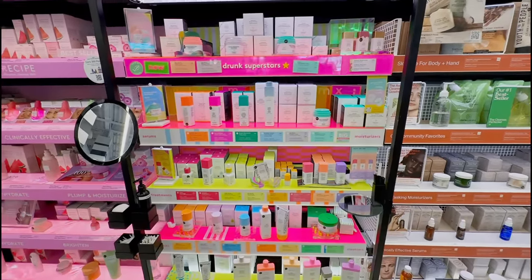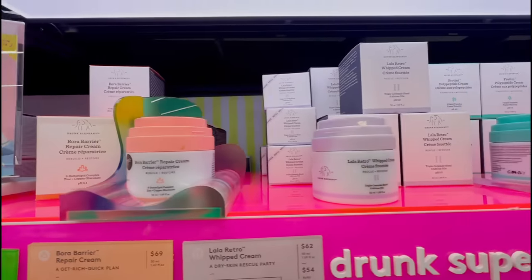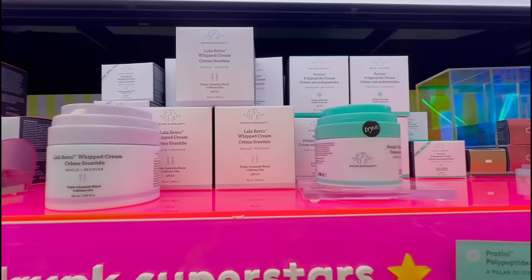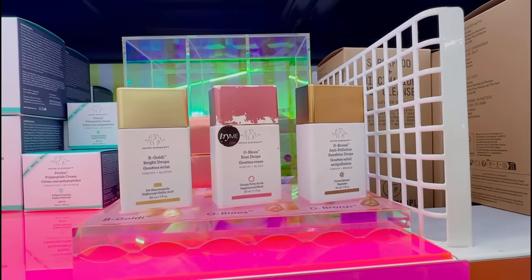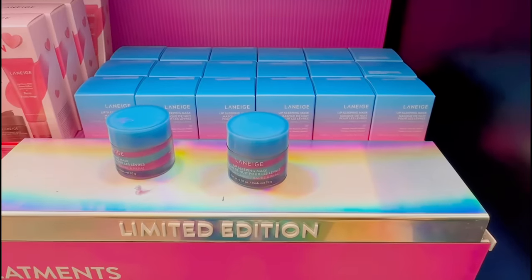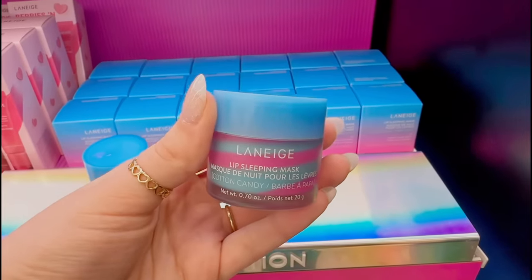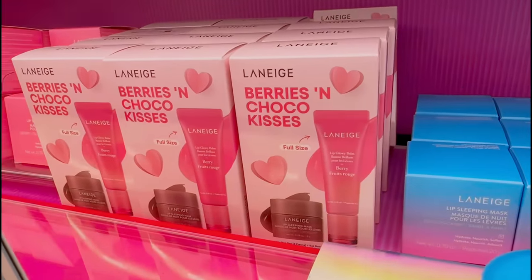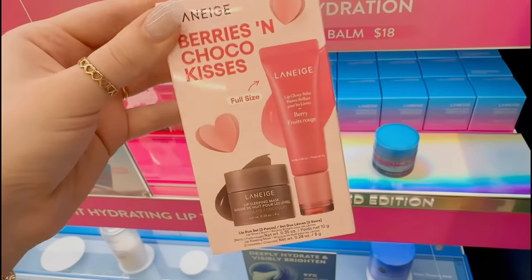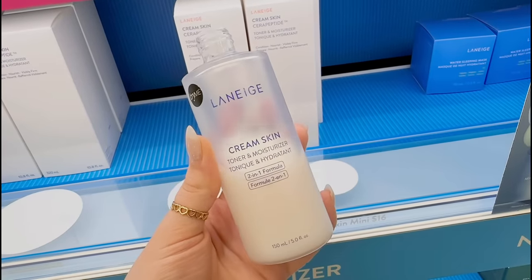I actually haven't heard too many people talk about the Borra Barrier Repair Cream, but they have all the moisturizers in stock — it's actually crazy how the Bronzy Drops are always out of stock. I recently tried the new cotton candy Laneige lip mask and it smells so good. They still have the little Valentine set, which is so cute, and it comes with the limited-edition chocolate, so grab it while you can.